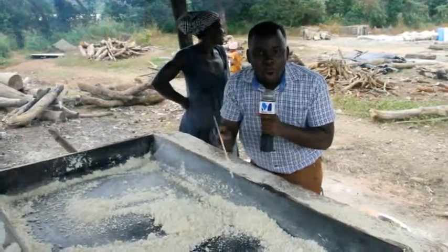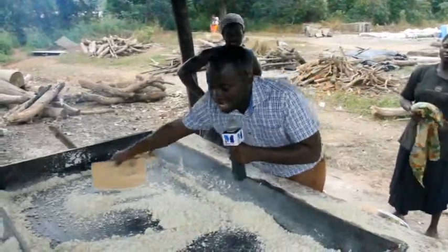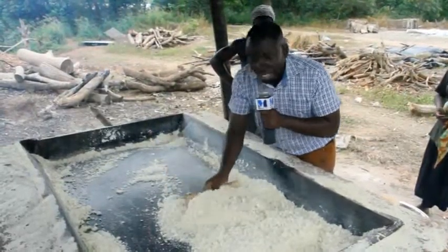This is the home of gari in Ghana. From the raw cassava to this stage, where I have to continue to turn — I don't want to get my gari burnt, but this is the final stage.